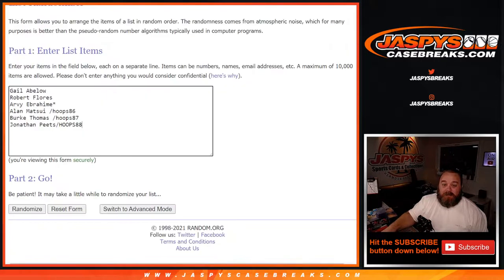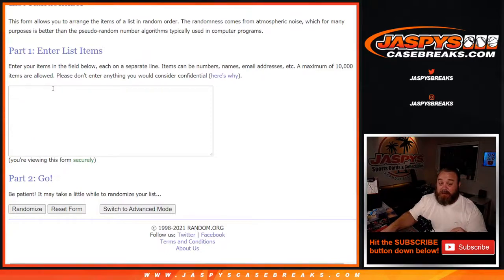Here is our list of customers from Gail Abloh down to Jonathan Peets. Whether you guys bought spots straight up or won spots, thank you very much and good luck. Now we're going to open up the crate, take a look at all six hits, type them in, then randomize both lists and pair them up. Whatever you match up with is what you get.